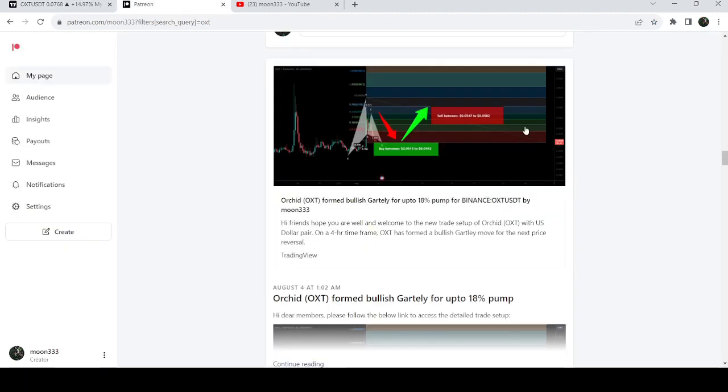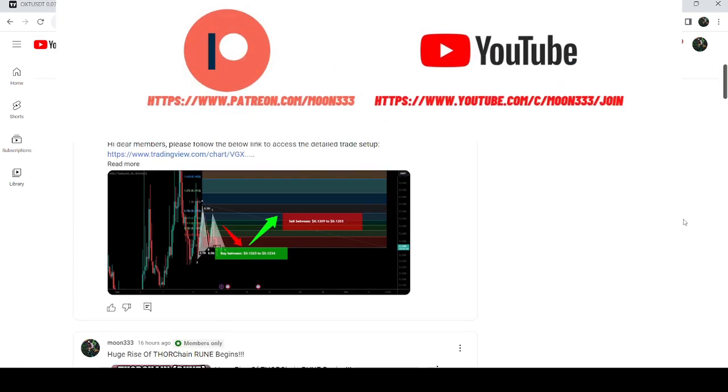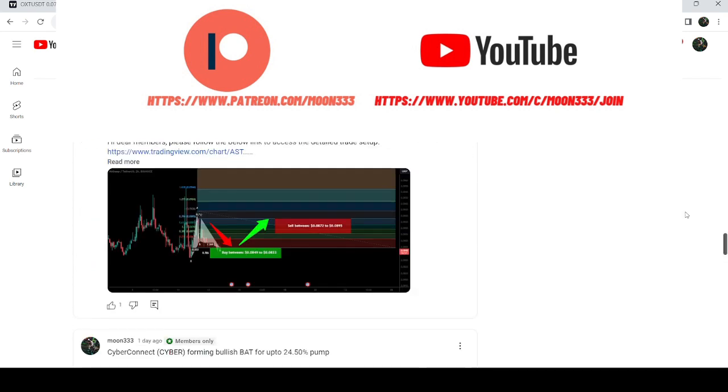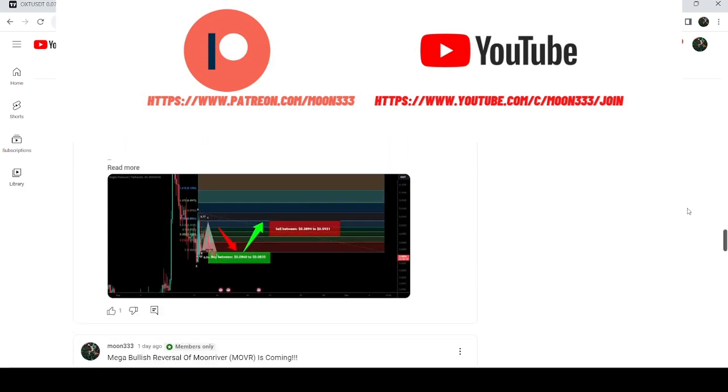I would also like to share my most recent trade signal for Orchid that I shared with my members. Before starting this analysis, if you are not subscribed to my channel then do subscribe. For more trading signals you can also join me and support me as a YouTube member or as a Patreon member, where I share different trading signals. You can find the link in the video's description.